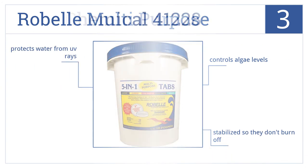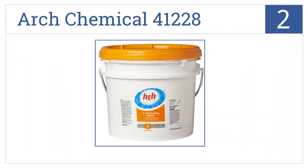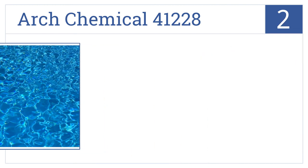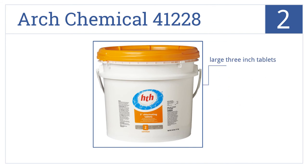For our number two selection, your pool will never look cleaner after you use the Arch Chemical 41228 tablets. They will stop any algae or bacteria from growing. Each tablet is large at three inches, makes sure your pool is sanitary, and is stabilized to last longer.